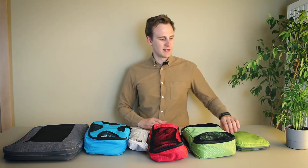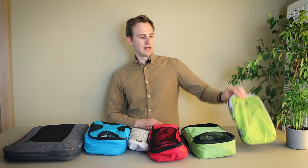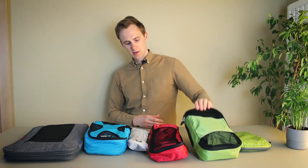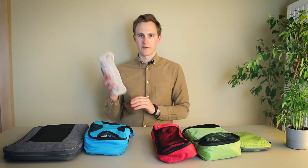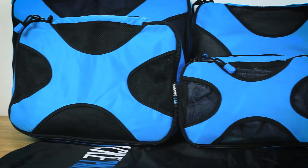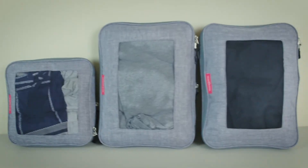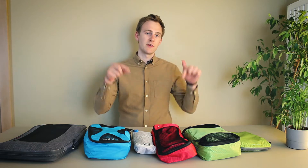To be exact, I tested the Eagle Creek Pack-It Spectre two-piece compression cube set, the eBags Value six-piece packing cube set, the Amazon Basics four-piece packing cube set, the Ikea Forfina six-piece packing cube set, the Shakeipak five-piece packing cube set, and the Lean Travel three-piece compression cube set. I've also made individual reviews for each one of these packing cube sets except the Ikea Forfina set. You can find them in the video description.